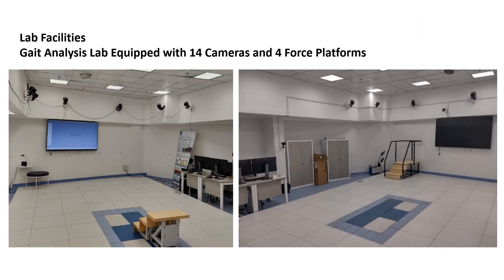The lab is outfitted with a range of facilities. It boasts a 40-square-meter area dedicated to the gait analysis lab, a motion capture zone equipped with 14 cameras and four force platforms, as well as instrumented stairs designed to study human movements during activities such as walking, ascending, and descending stairs, in addition to other activities.